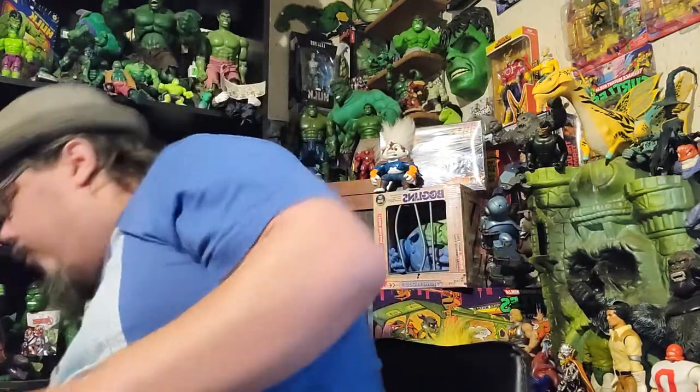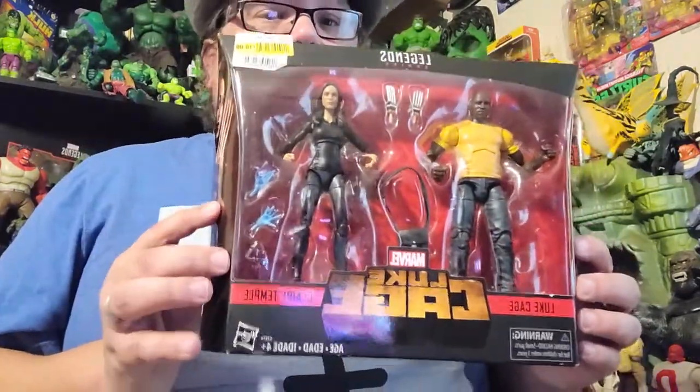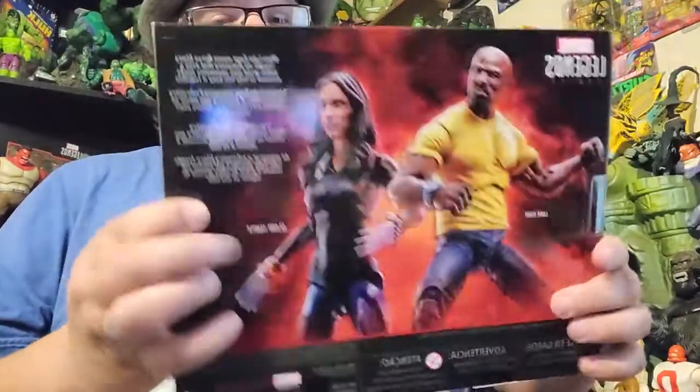Got him for $14.99, which isn't bad for picking up older legends. Then last but not least, I actually picked up this Luke Cage set with Luke Cage and Clara Templeton, so got it for $10 which isn't bad at all. Two nice pieces to add to my collection. I wanted to get the Moon Knight — I've seen people finding him. And if you're a collector of Transformers, there's some Transformers at the store as well.